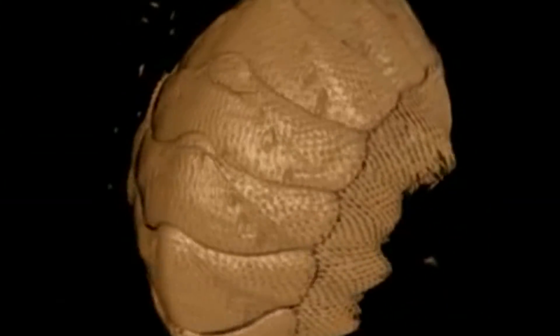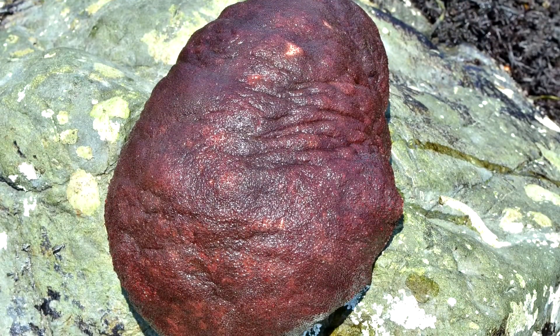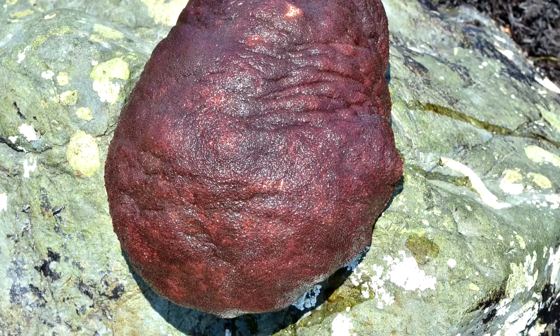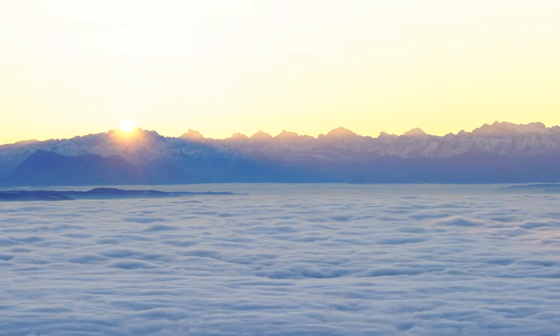In most chitons, the shell plates are visible, but in gumboot chitons, these plates are completely covered by a leathery, skin-like coating called a girdle. This thick, protective cover helps to keep gumboots safe from predators such as octopuses, sea stars, snails, and crabs, and also helps to keep these creatures safe from the sun.